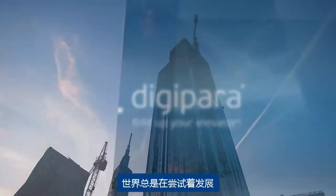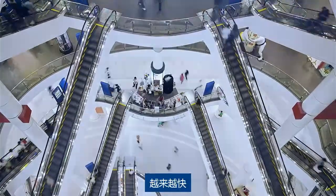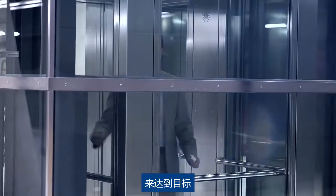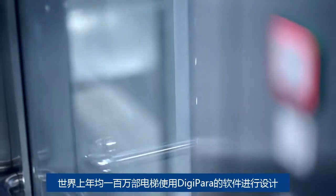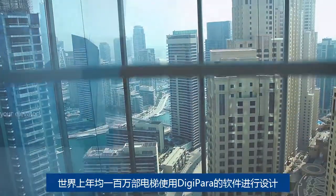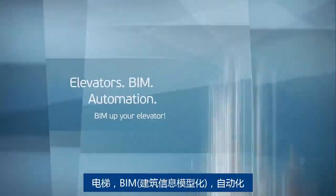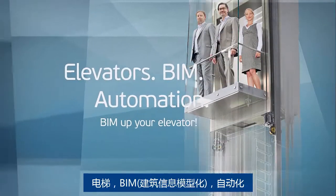Digipara — the world is always trying to go higher, get ahead, be faster. In order to achieve goals, elevators are the key to this quest, because every year more than 1 million elevators are designed using Digipara software. Elevators. BIM automation. BIM up your elevator.